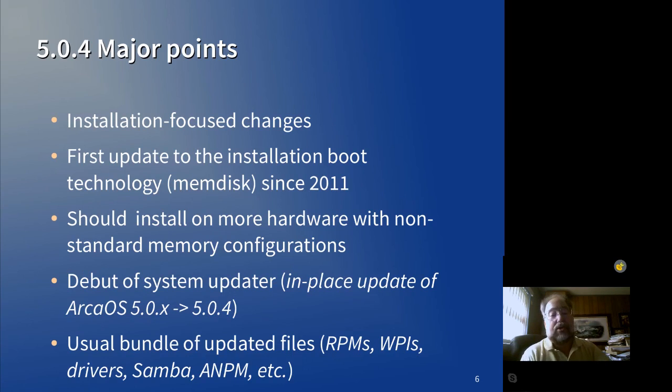Also included is the usual batch of fixes to included third-party applications, a Samba client update, and the latest version of the ARCA Package Manager.